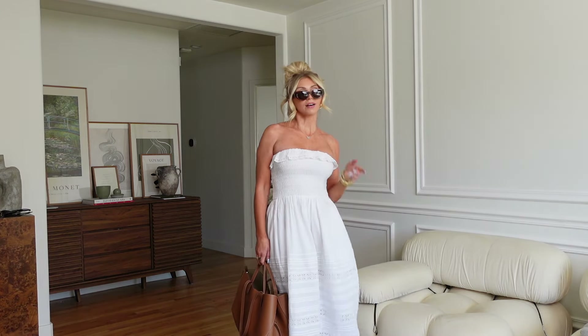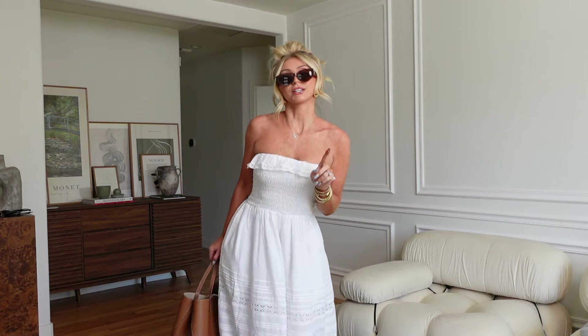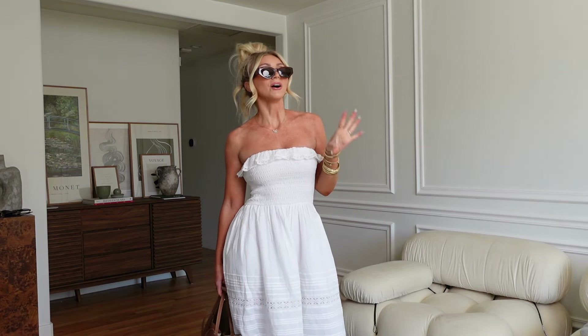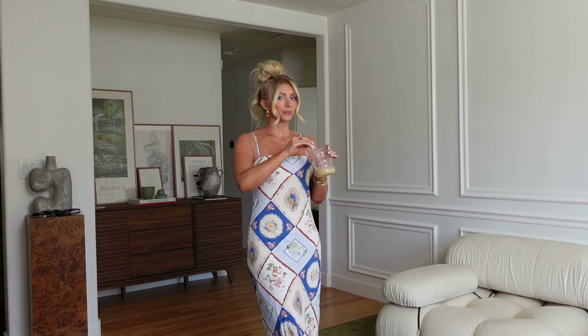Shameless plug — these sunglasses I designed are going to be available to purchase soon. If you're seeing this a week after it went up, I'll have everything in the description box. The black sunglasses I was wearing in the last outfit are also part of the collection.